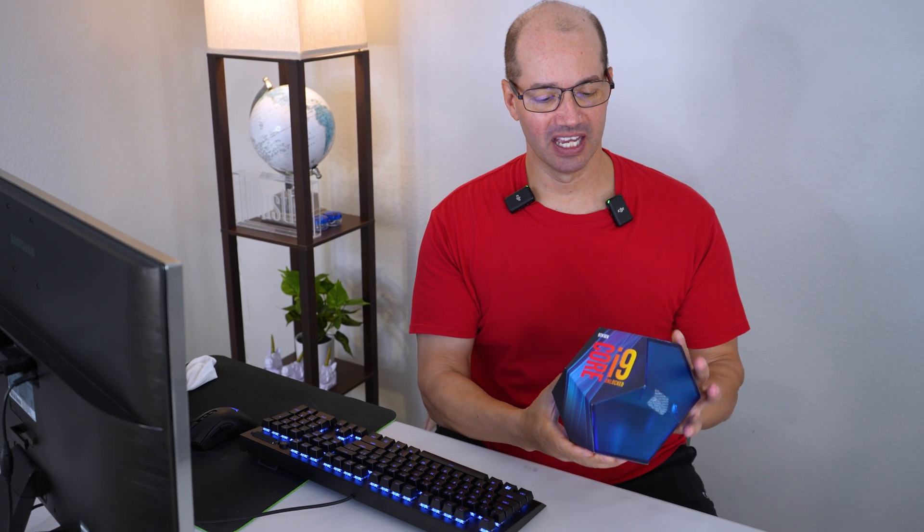Hey everybody, it's me, John D. Miller-Allen. Today I'm talking about the i9-9900K processor from Intel. The i9-9900K — it's just fantastic.